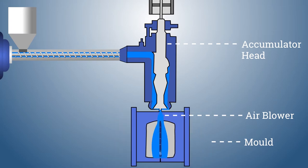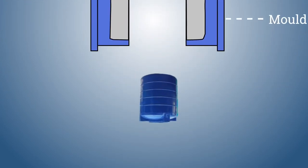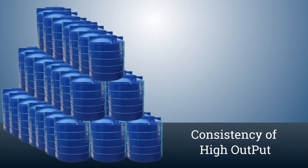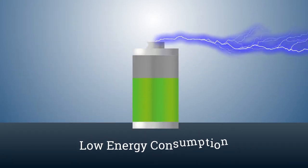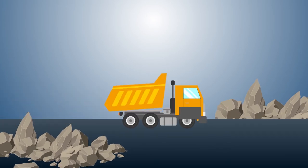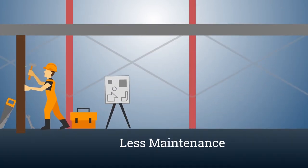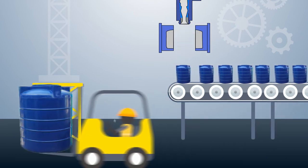No other manufacturer in India offers this type of accumulator head for blow-molding. So with our machine, you benefit from consistent high output, low energy consumption, low raw material waste, and less maintenance.